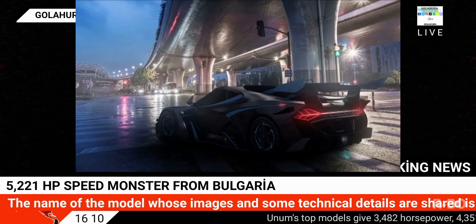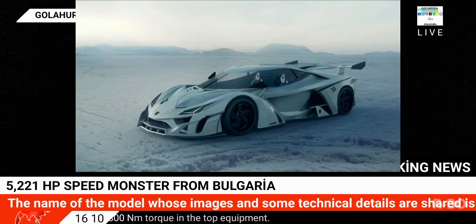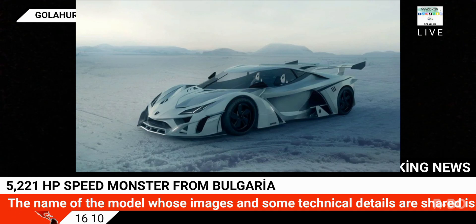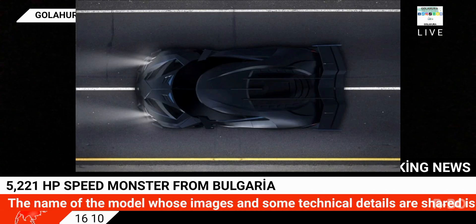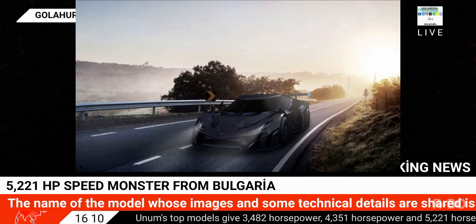Unum's top models deliver 3,482 horsepower, 4,351 horsepower, and 5,221 horsepower with 8,800 newton meters of torque in the top equipment. The target performance figure for the Unum is a top speed of over 580 kilometers per hour.